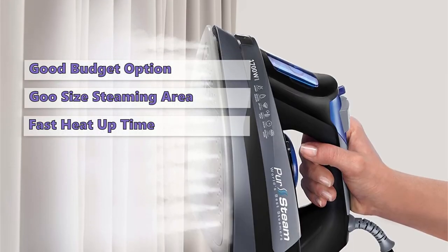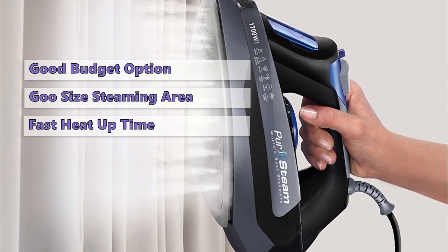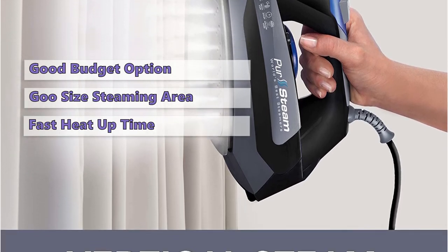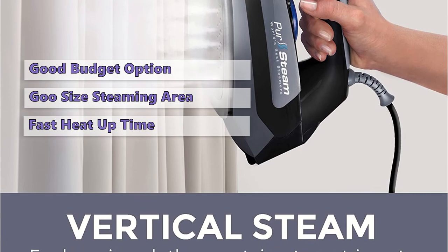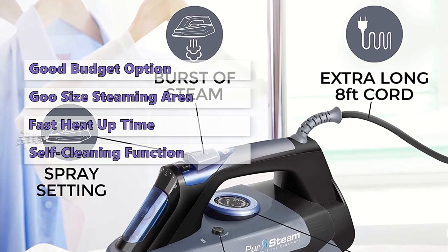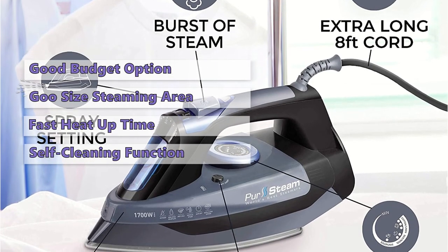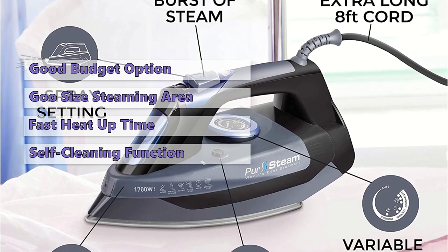The steam function is quite handy as it also lets you wet garments without generating any steam. In addition, the iron has a unique steam button that enables you to blast steam directly on the garments you are ironing. And to keep this iron operating in optimal condition, it has a self-cleaning function that allows water and steam to wash minerals and dust out of the soleplate.